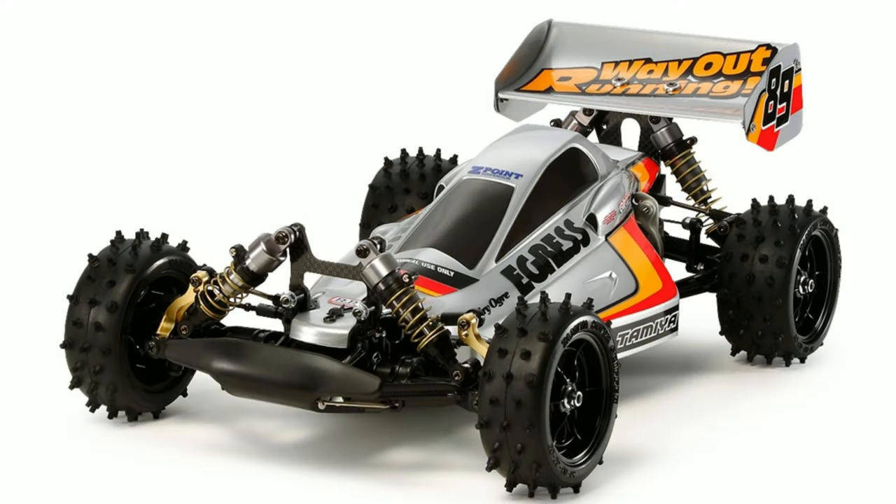We also have another run of the Egress. I've got the Egress Black up there so I might get one of the proper Egress to hold on to as a new in-box kit. They first came as a re-release back in 2013, so that's 11 years ago — it's been a while since they've come out — and now we've got another run of those coming.